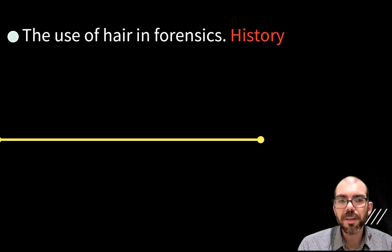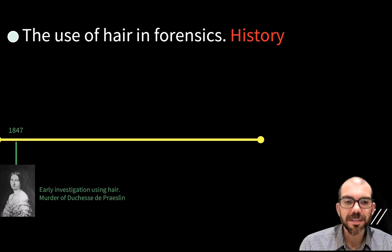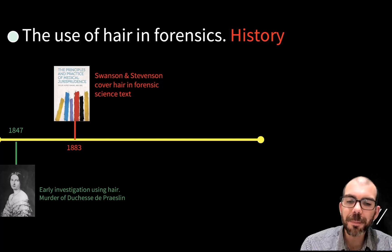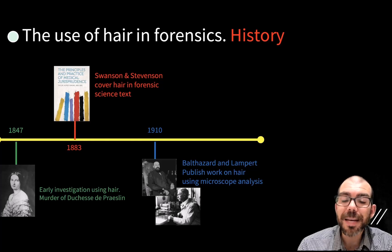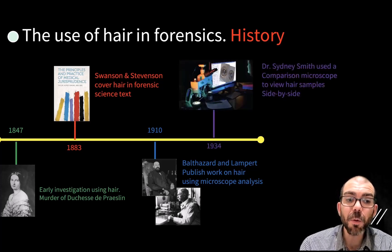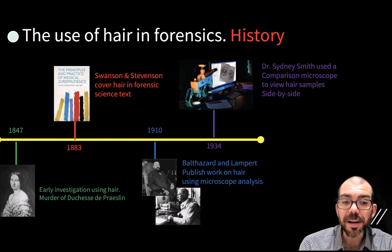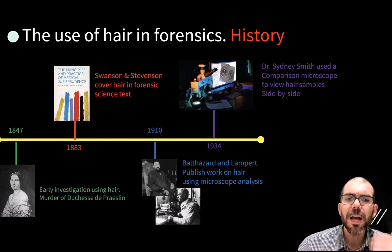Let's think about the history of hair use in forensic science. One of the earliest cases solved using hair was in 1847 with a murder case. In 1883, we had the first mention of hair in a forensic science textbook, where it became common practice for investigators to consider hair in their investigations. In 1910, Barthesart and Lampert published a work using microscope analysis — using powerful microscopes and new tools, forensic scientists were able to find unique patterns not visible to the naked eye for matching and comparing hairs. Then in 1934, we saw the use of a comparison microscope, which lets you view two objects under the microscope at the same time side by side, making it a great tool for quickly identifying if there's a match or no match between hairs.